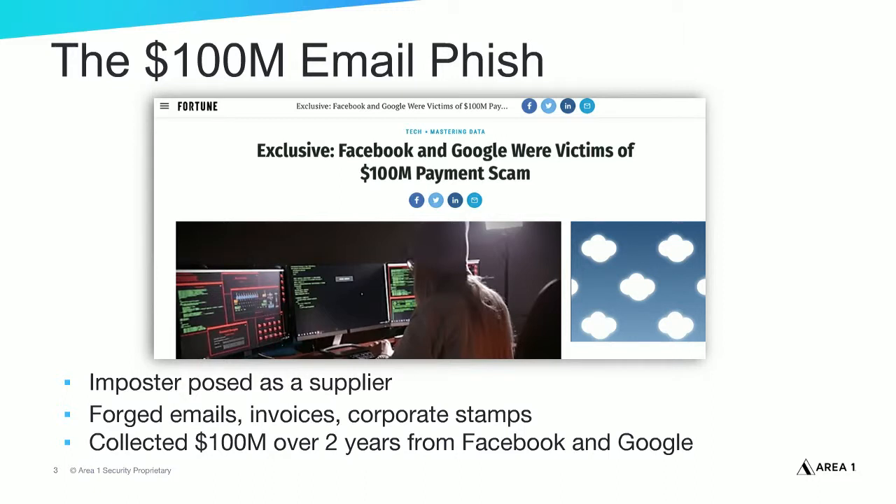Let's start by discussing a recent high-profile attack. Last year, Google and Facebook fell for a targeted phishing attack that collected $100 million over a two-year period. This particular targeted phishing campaign involved forged email addresses, invoices, and corporate stamps in order to trick employees into believing they were receiving payment requests from a supplier, when in reality the payment requests were from a cyber attacker. Pretty frightening that even large successful companies with sophisticated cybersecurity teams can fall victim to targeted phishing attacks.